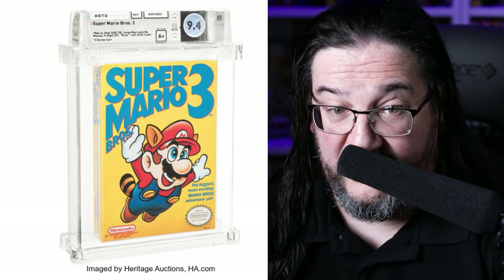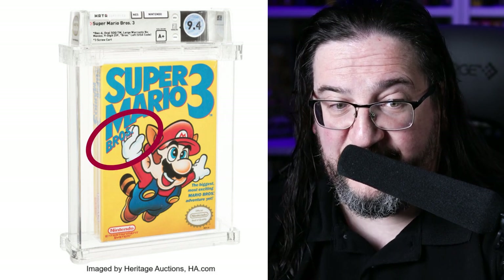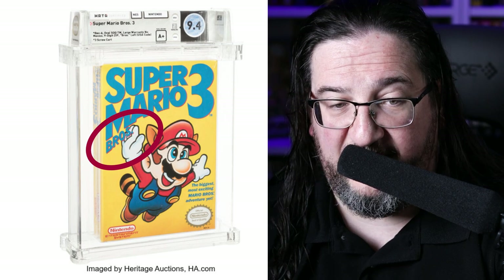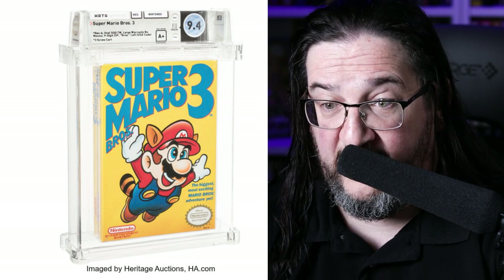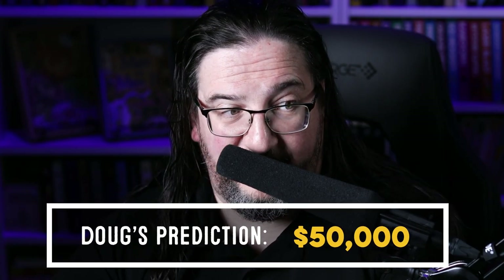The second most active bid item is a Super Mario Bros. 3 — a sealed copy, 9.4 A+. It is a left Bros version, meaning the Bros on the front of the box is oriented to the left. I believe it's a first print copy, so it is as good as it gets. I'll predict this will probably fetch at or about $50,000. It's a desirable game and I think I might even be predicting a little lower than it ends up going.